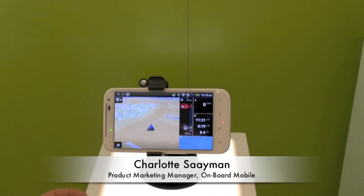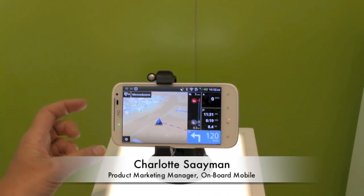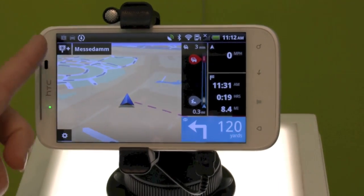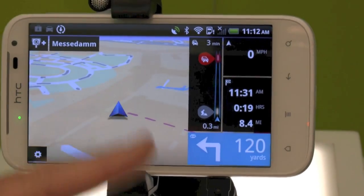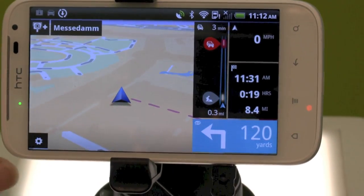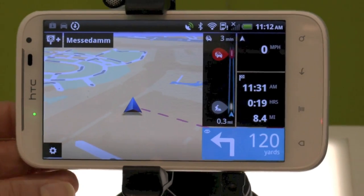It's a little bit different to our current app that we have. The user interface is really specially designed for the driver. It's one touch buttons, which makes it easier and safer. You can see the colouring and the graphics are really clear and easy for the driver to use.